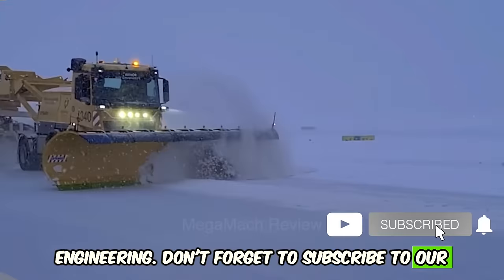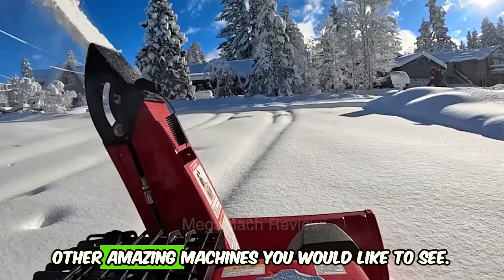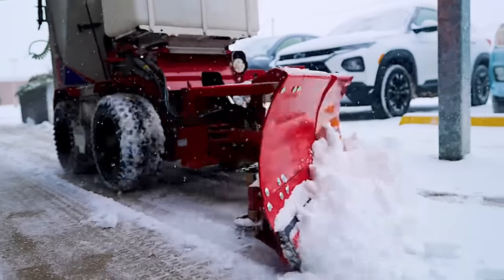Don't forget to subscribe to our channel, put a like, and leave a comment about what other amazing machines you would like to see. Thanks for watching.